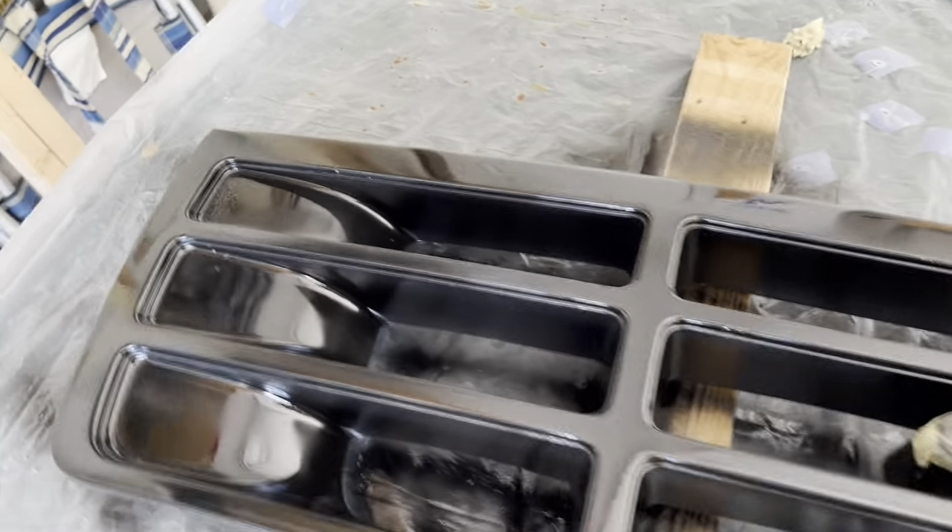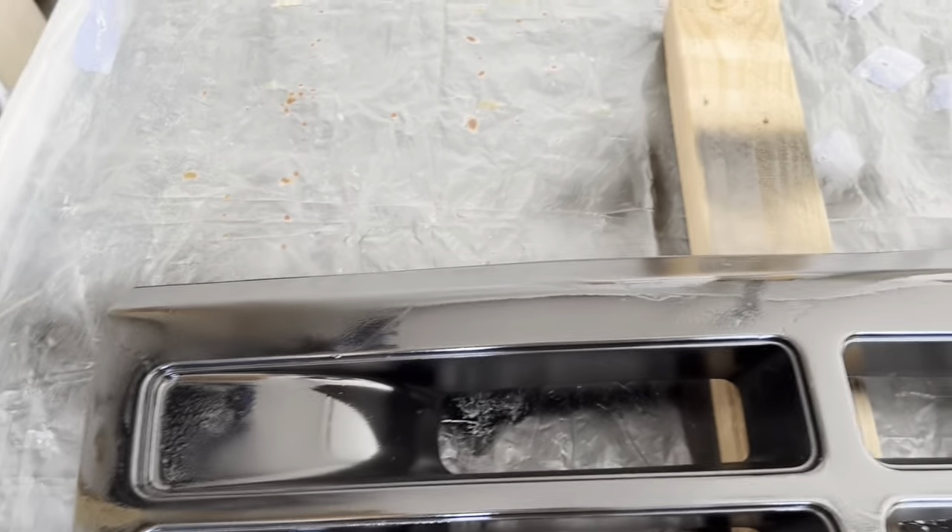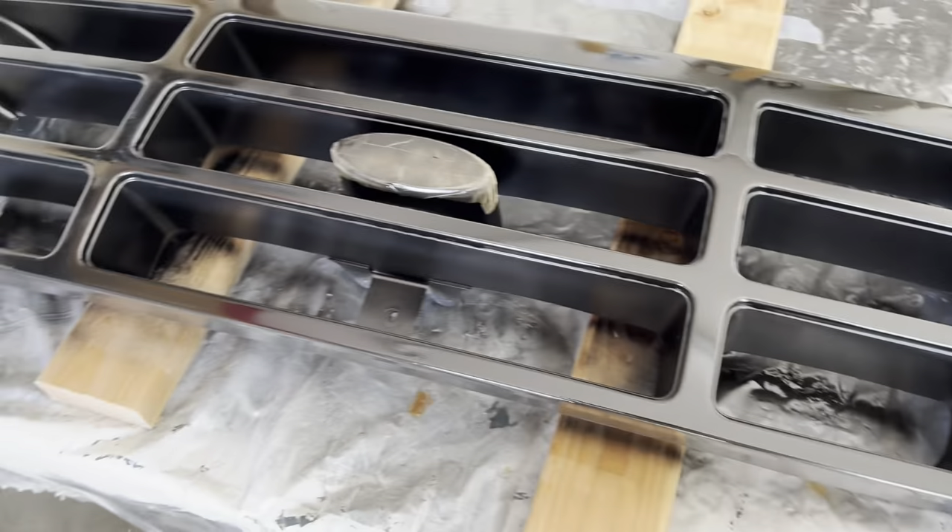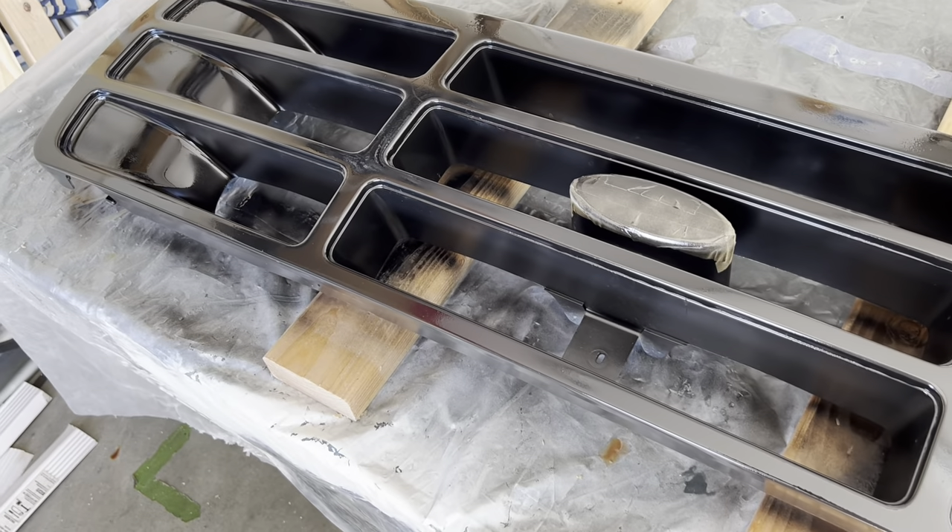I got the first coat on — looks good. I'll come back a little bit later and do the second coat and we will put some clear coat on it.